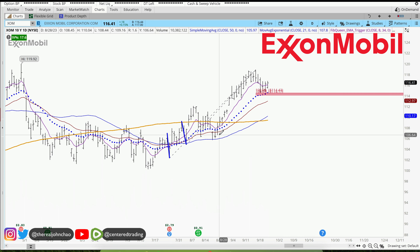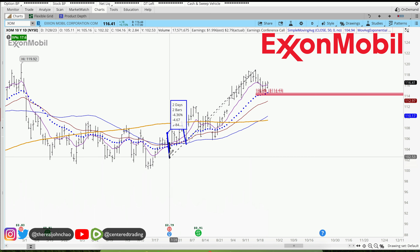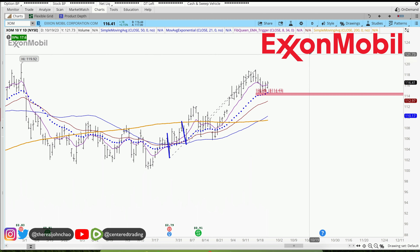ExxonMobil on the daily chart shows a series of higher highs and higher lows, getting up above the 20-period moving average. Looking at this pullback right here and the history of this chart, I've already found a couple of symmetry supports — pullbacks right around $4.67 and $4.41.